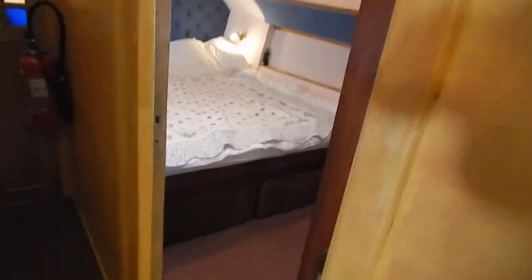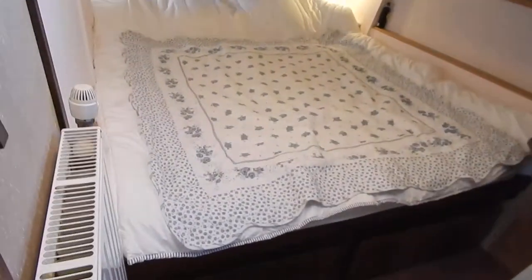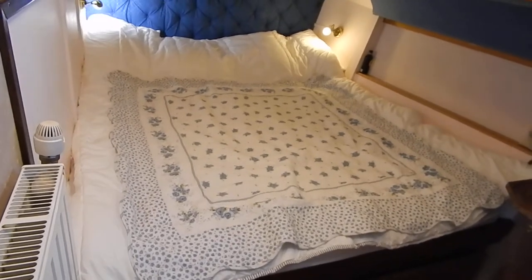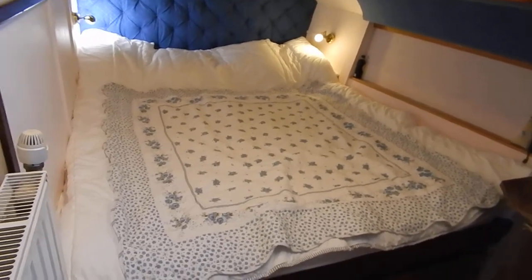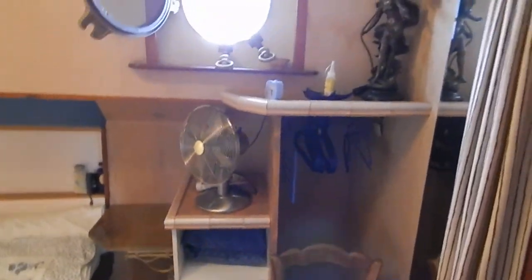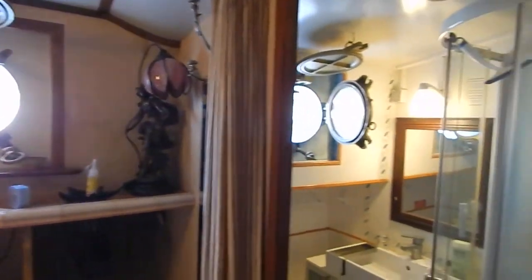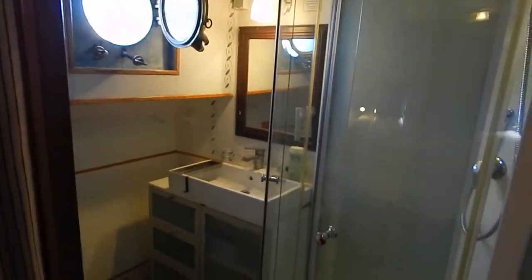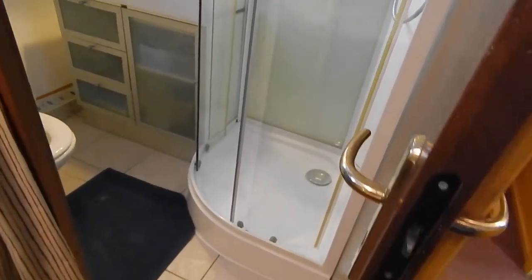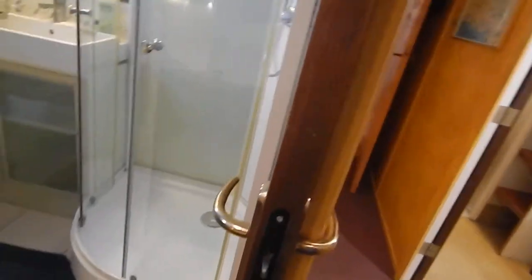Let's make our way forward again to the next cabin off to starboard. This bed is 2 meters 10 by 1 meter 80. Mosquito nets over the opening portholes to ventilate. Shower room — good spacious showers, nice and tall.